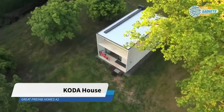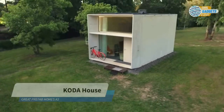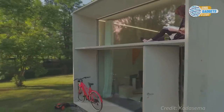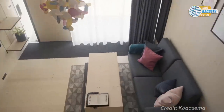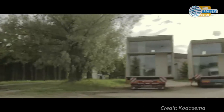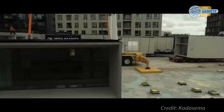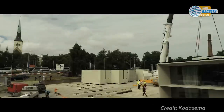Estonia-based design firm Kodasema has created Koda, a prefabricated, energy-efficient tiny house that offers minimalistic luxury living. Measuring 26 square meters, or approximately 284 square feet, Koda can be built in a day and installed the next, without a foundation. All you need is a level plot, crane access, and connection to public utilities.